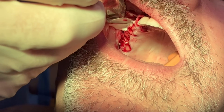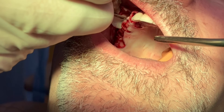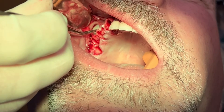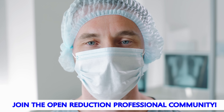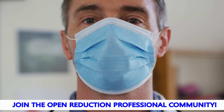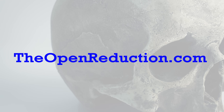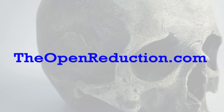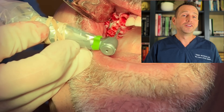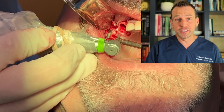If you are a provider and want detailed step-by-step instruction on how to treatment plan and perform an external sinus lift like this one and an internal sinus lift, check out my website, theopenreduction.com, where I have an in-depth video series on how to perform these procedures. Now, it's time to prep the bone for these implants.